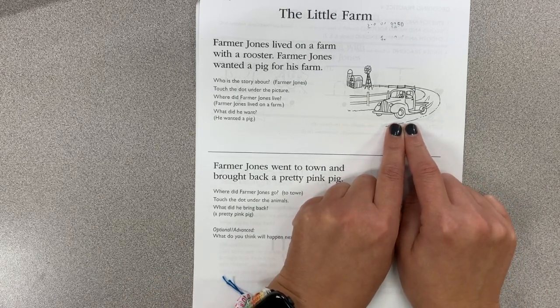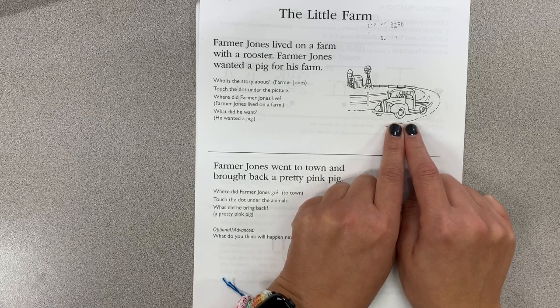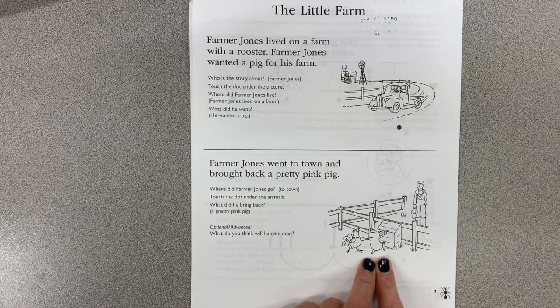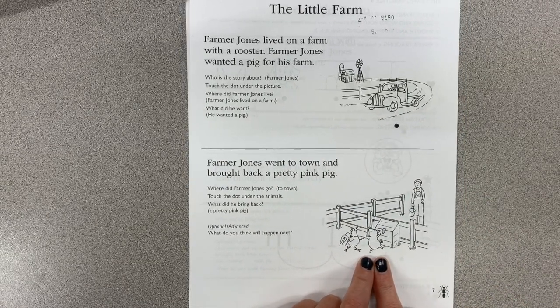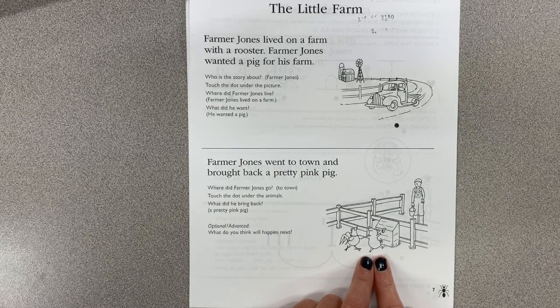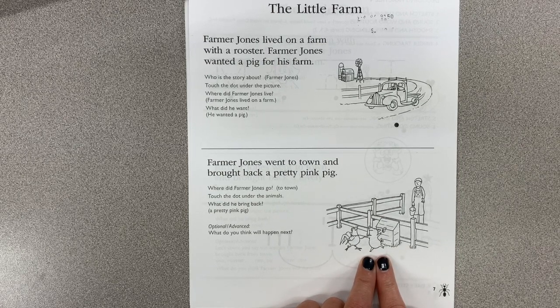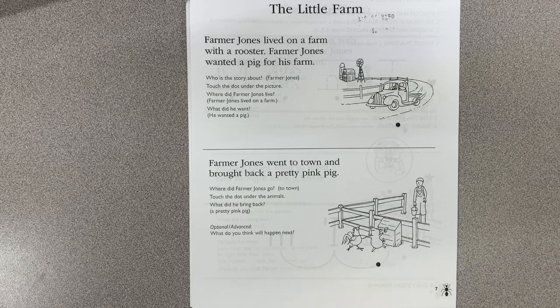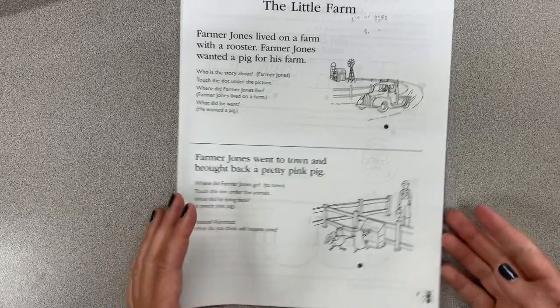Let's read about the little farm. Farmer Jones lived on a farm with a rooster. Farmer Jones wanted a pig for his farm. Who was our story about? Farmer Jones! Where did he live? On a farm. What did he want? A pig! Farmer Jones went to town and brought back a pretty pink pig. He has a beautiful red hen and a pretty pink pig — what do you think he'll bring back next? We'll learn about that on Monday.